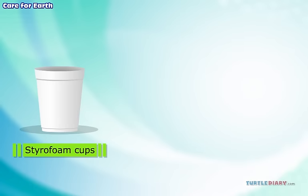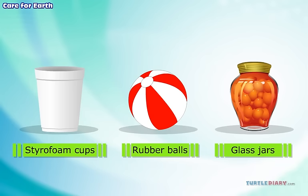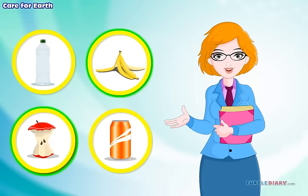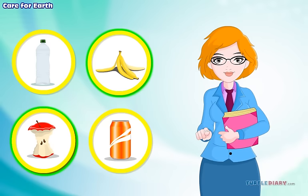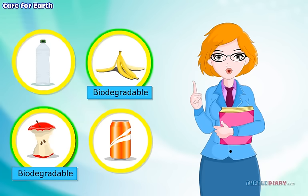Styrofoam cups, rubber balls, and glass jars take a long time as well. Which of these items will break down quickly? Yes, you are right. Banana peel and apple core break down quickly because they are biodegradable.